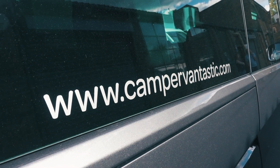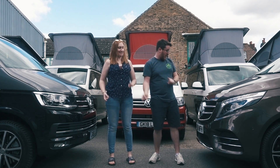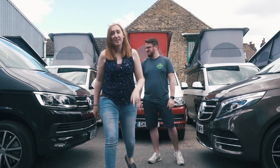We're here at Camper Fantastic in London to check out the differences between the Marco Polo and the VW California. This is going to be an epic video.